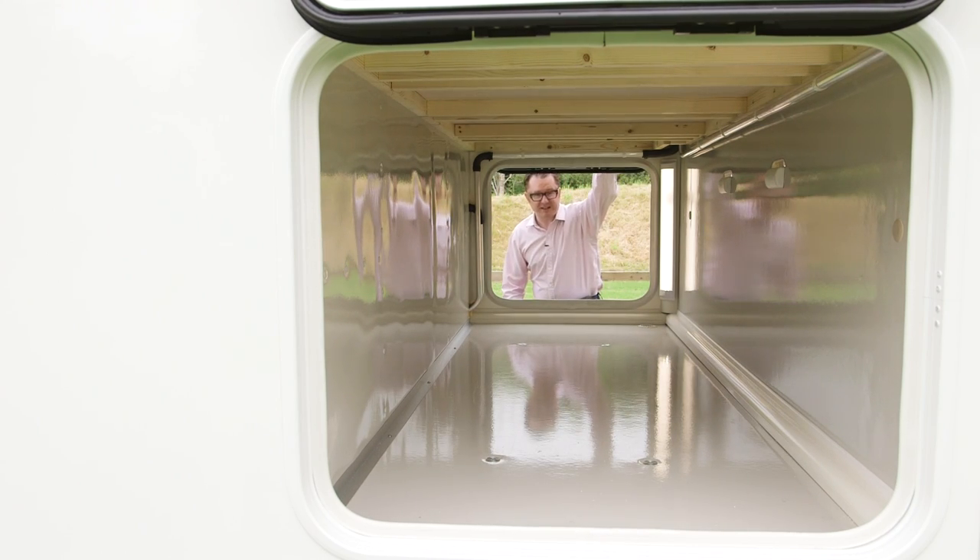And just to round off the exterior details — a through-boot under the rear island bed, so you can load all your touring kit from either side of the vehicle. There's a pair of lights in there, which is very handy indeed, and also a power point.